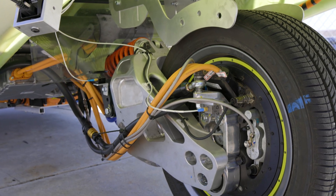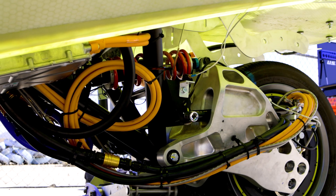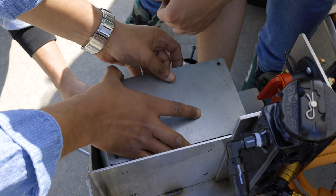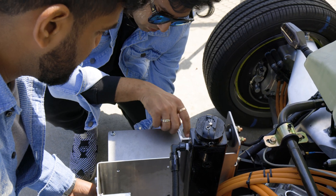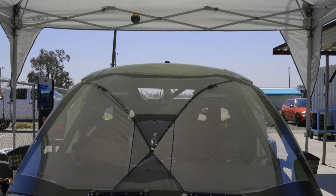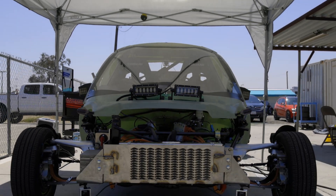From the data we gathered at our previous testing, we have made several improvements to the suspension geometry. One of the parameters we are testing today is the forward weight distribution of the vehicle and how that affects stability, so that we can be sure to package our vehicle so that the weight sits in the optimum position.